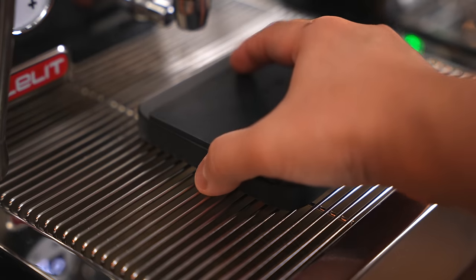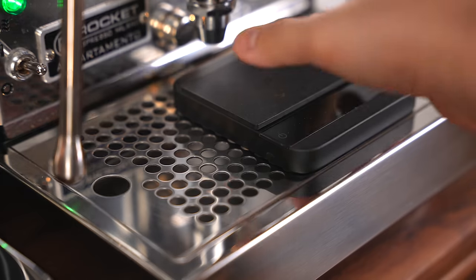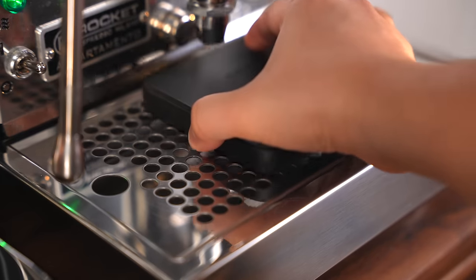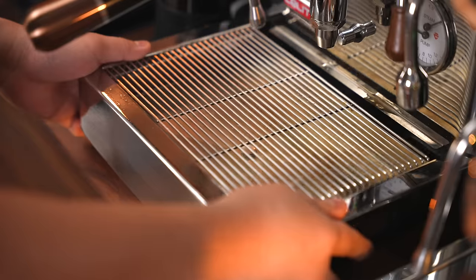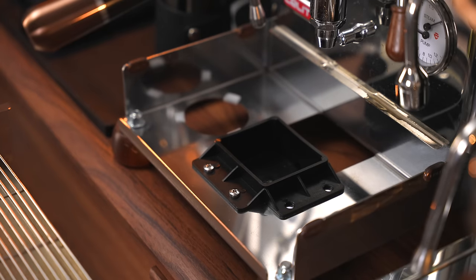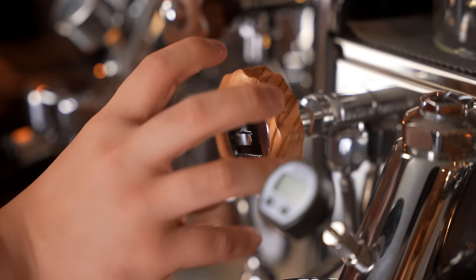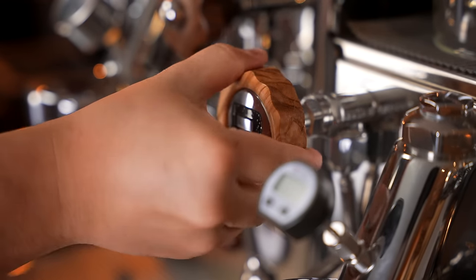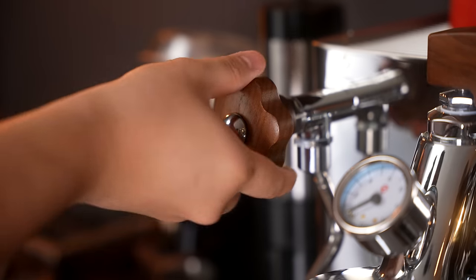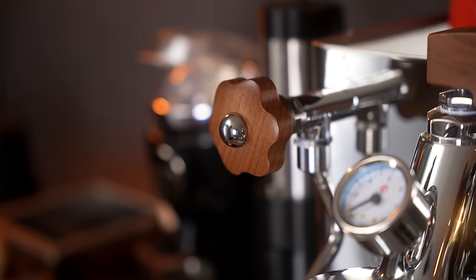The grills on the Bianca allow me to place my scale a little bit easier, almost like stepped increments, while on the Rocket you just have to be careful of the holes. For reference, I'm using the Acaia Lunar. The Bianca also has a sort of hidden storage area where I keep a blind basket for cleaning. Both machines have excellent knobs — I do have a custom wooden kit from Musa Tampers on the Rocket, but both have nice smooth knobs that turn easily and I haven't had to lube either.